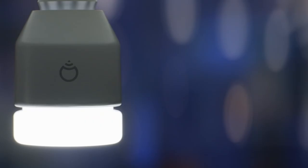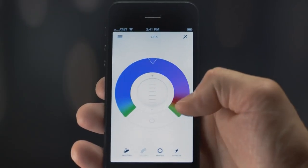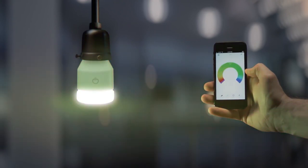So that's it for the best smart light bulbs of 2022. Like, comment, and subscribe to receive notifications about our latest videos.